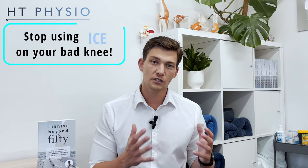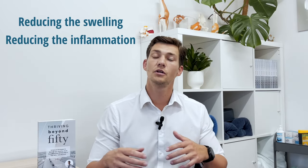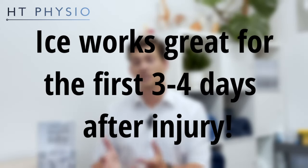To understand what's happening we need to first talk about knee injuries. Let's say you've fallen and hit your knee really badly, you've been to A&E, you've had an x-ray, nothing's broken but you've got a really swollen and painful knee. For the first three or four days after this injury the swelling will probably get worse, the bruising will come out and it will be very painful. In the first three or four days after an injury ice would be the perfect treatment because ice basically slows down blood flow to an injured area. That reduces swelling, reduces inflammation, flushes some of the bruising out, and also reduces pain because it dampens down the signals that go from the bad knee up to the brain. So for the first three or four days ice works really well.